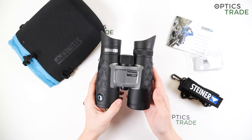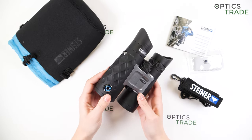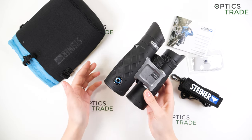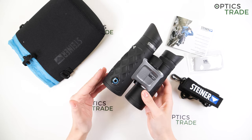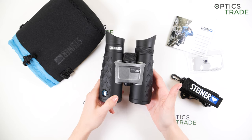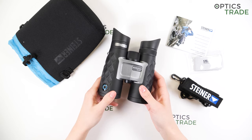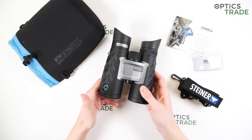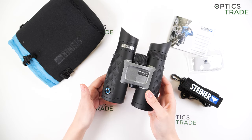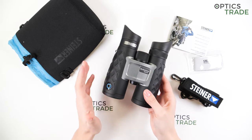Now let's talk about the famous thing that makes the Blue Horizons so special: it's the Auto Bright technology. This is a new technology introduced by Steiner with the Blue Horizons — all models have it. It's basically a technology that helps you look at brighter objects without any eye strain. The light transmission rate auto-adjusts when you look at brighter objects, like in bright sunlight or in the snow where reflections are really intense.